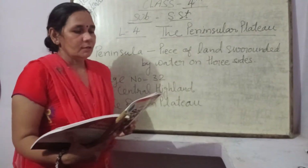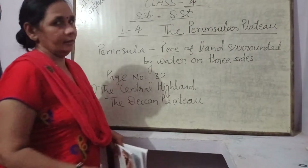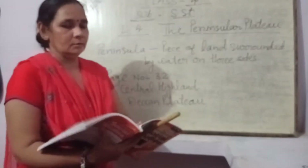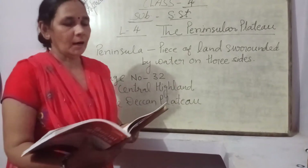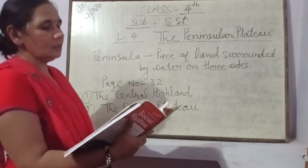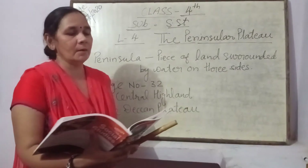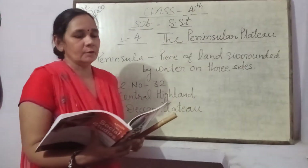Now I will teach you the next topic: the Central Highland. All of you look into your book and listen carefully. The part of the Peninsular Plateau lying to the north of the Narmada river, covering a major area of the Malwa Plateau, is known as the Central Highland.